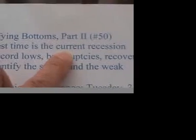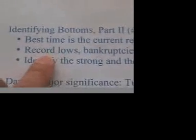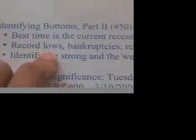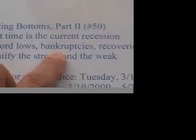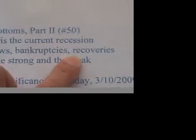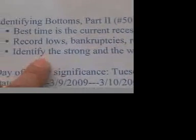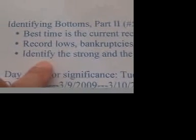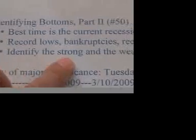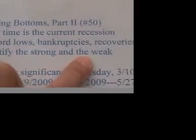So nearly all companies come down to their lowest records. During this time, we see record lows, we see a lot of bankruptcies, and we also see a lot of recoveries, which will be very good for us to buy. During the recession, especially this one, we can also identify the strong companies and also the weak companies.